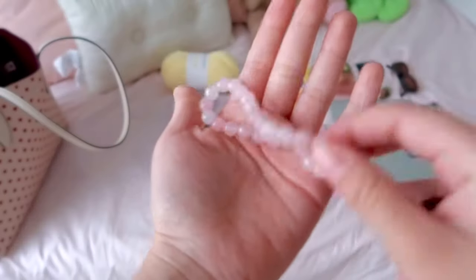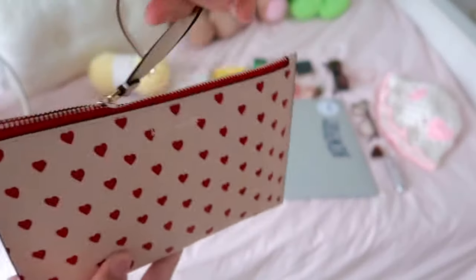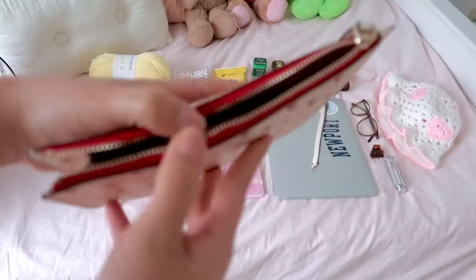I also keep the bracelet my boyfriend gave me — I think it was for my birthday. Now I'm going to show you guys what I keep in my little pouch that comes with the bag. It's my favorite part — it just comes with an extra little mini bag, and who doesn't love that?